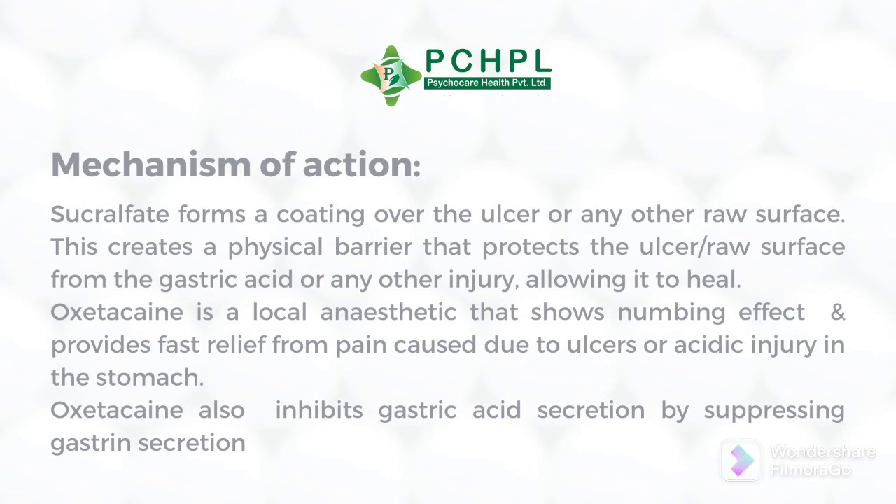The second component is oxetacaine, which is a local anesthetic that shows a numbing effect and provides fast relief from pain caused due to acidic injury in the stomach. Oxetacaine also inhibits gastric acid secretion by suppressing gastrin secretion.